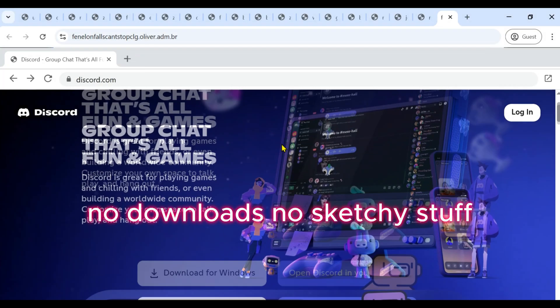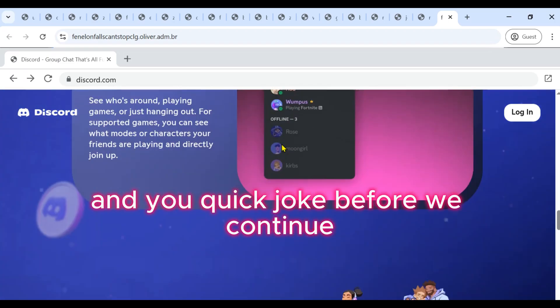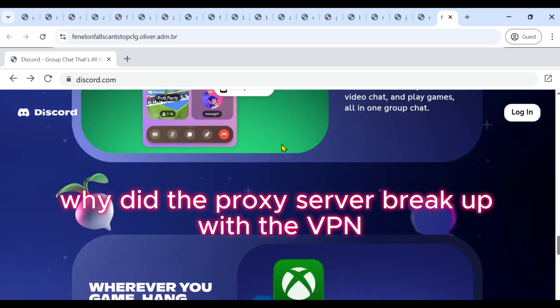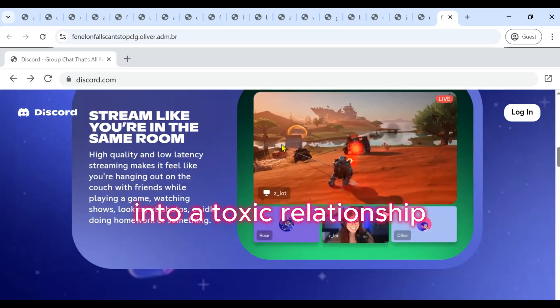No downloads, no sketchy stuff, just straight-up freedom. Quick joke before we continue: why did the proxy server break up with the VPN? Because it felt like it was being tunneled into a toxic relationship.